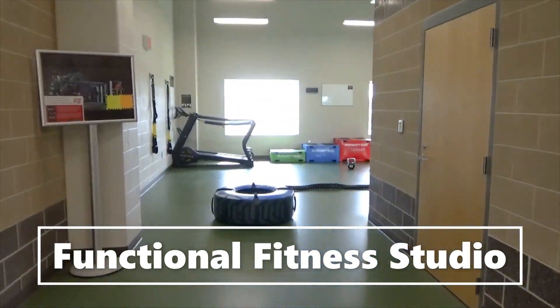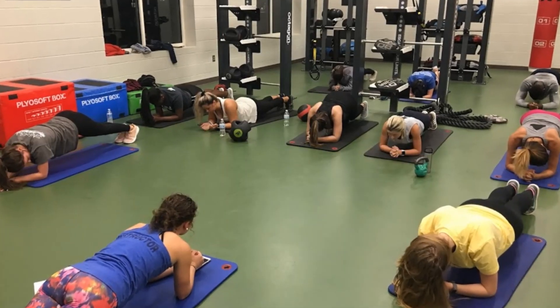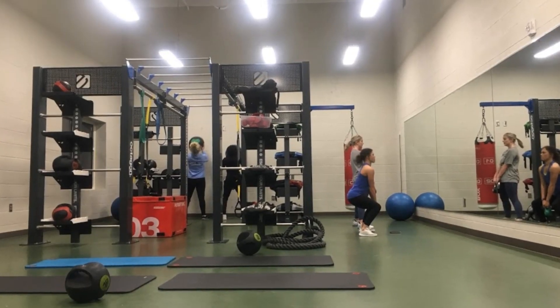Here's our functional fitness studio where we have HIIT classes and a lot of our personal trainers like to bring their clients up here to train. Personal training is a fee, but it's very affordable with our certified personal trainers.